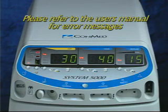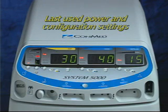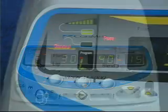Please refer to the user's manual for further explanation of error messages. After the successful self-diagnostic routine, the System 5000 will come up with the last used power and configuration settings and will display L in the program window. This is done as a convenience to the circulating nurse, because many procedures require the same power settings. Frequently used settings and configurations can also be stored in the memory of the System 5000 for quick setup and convenience.